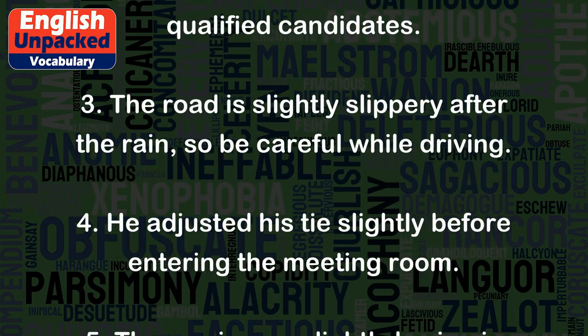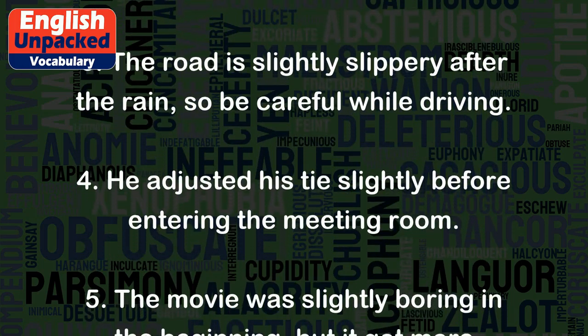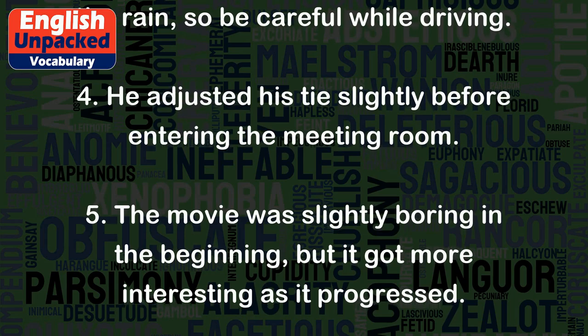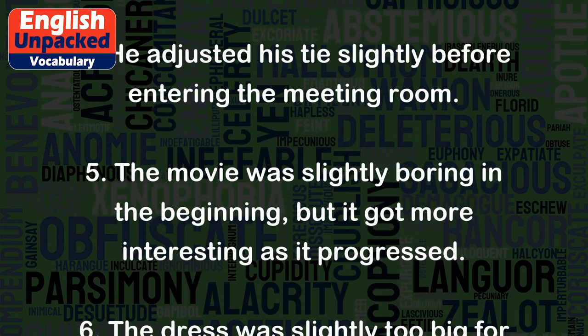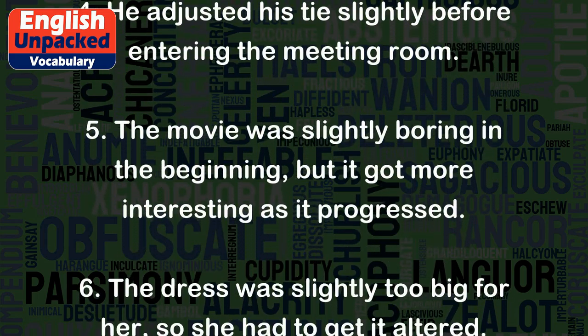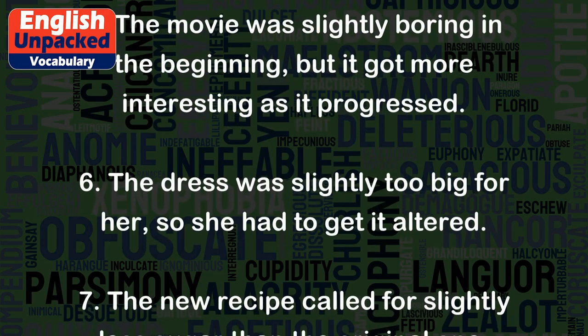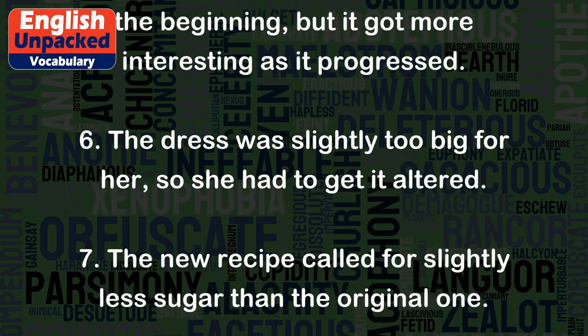4. He adjusted his tie slightly before entering the meeting room. 5. The movie was slightly boring in the beginning, but it got more interesting as it progressed. 6. The dress was slightly too big for her, so she had to get it altered.